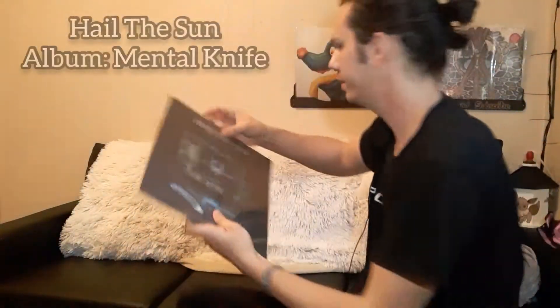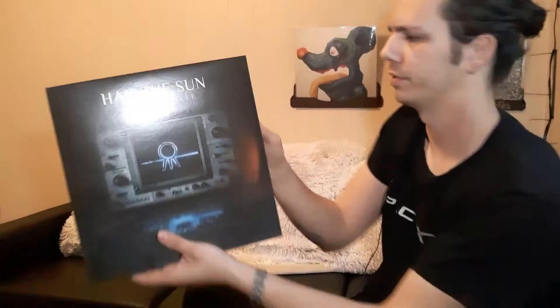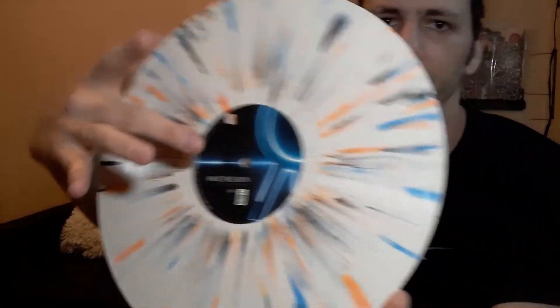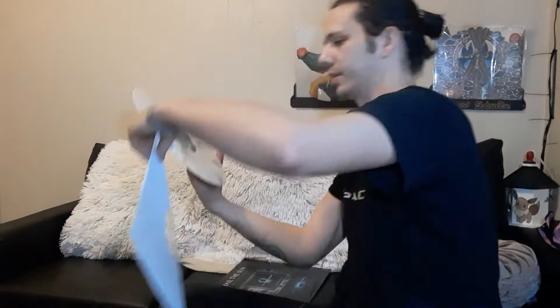Speaking of Hail the Sun, I also have Mental Knife, which came out in 2018. This is another Equal Vision Records release and it's cream with black, orange, and blue splatter. This one's actually a defect and they're sending me a replacement — the label is messed up and there's a ding in the corner that goes all the way through to the other side. Incredible album, but I don't want my stylus to jump so I'm not putting it on until I get my new one.